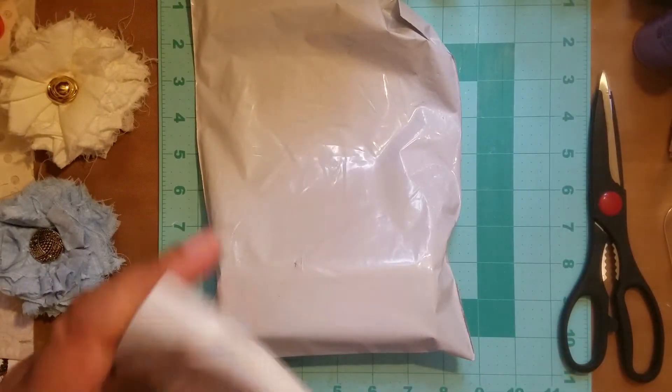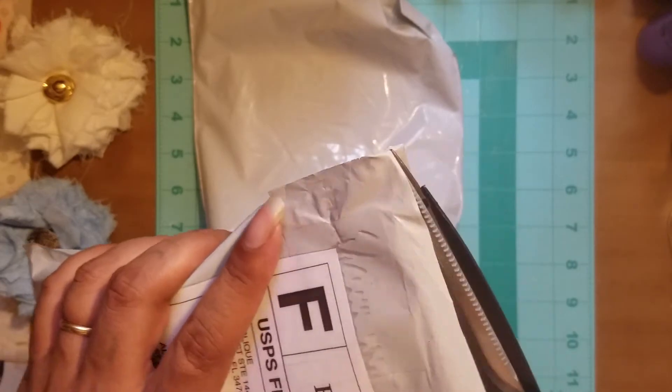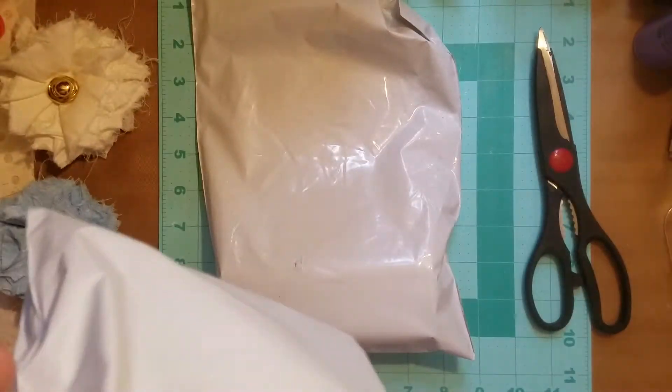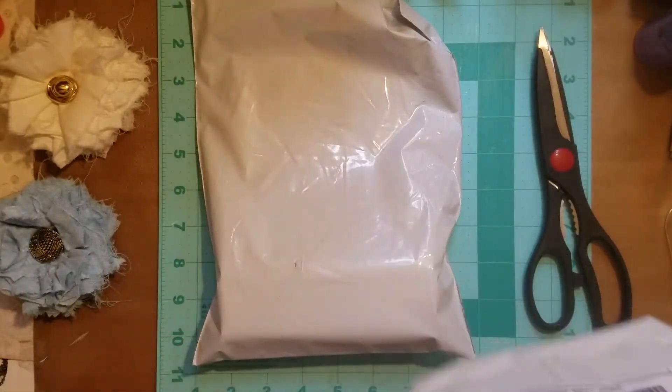I have not opened them and I wanted to do it with you. These are orders that I placed on Etsy and I have to remember what both of them are. One of them I know what it is, which is this one, and I was so excited waiting for this one to come.